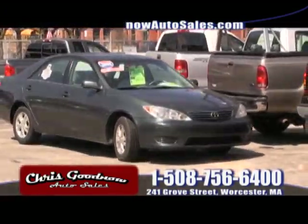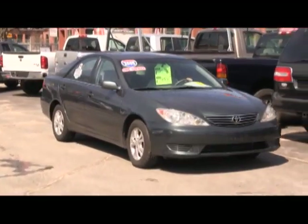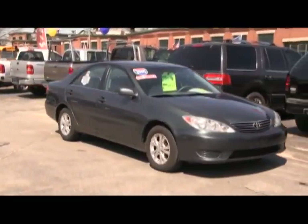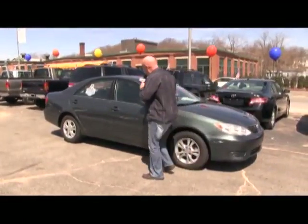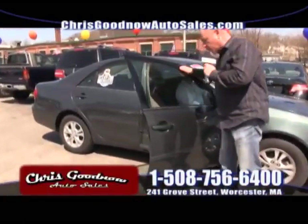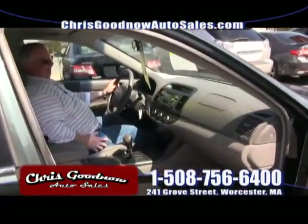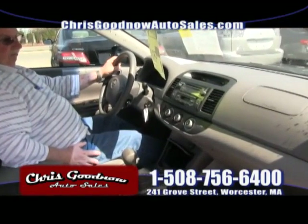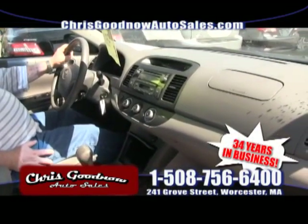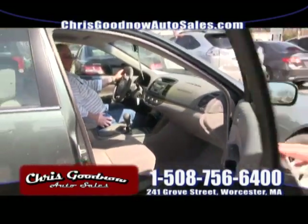Here comes the 2005 one-owner Toyota Camry with low, low miles — four-door, automatic, power windows, power door locks, cruise control, stereo CD player. Most of my inventory is one-owner, clean Carfax, priced to sell. This baby's at $9,500. Shop me anywhere — you won't find it with that kind of reputation.